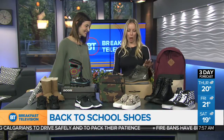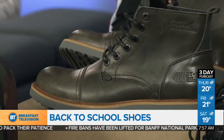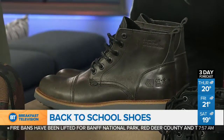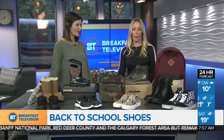These ones here are Blundstones, which is kind of a nice little twist — a casual boot, but also really durable for the winter. It's got a great sole on it. Very handsome. You can dress them up as well for the guy that wants to be a little bit rugged but still weather appropriate.